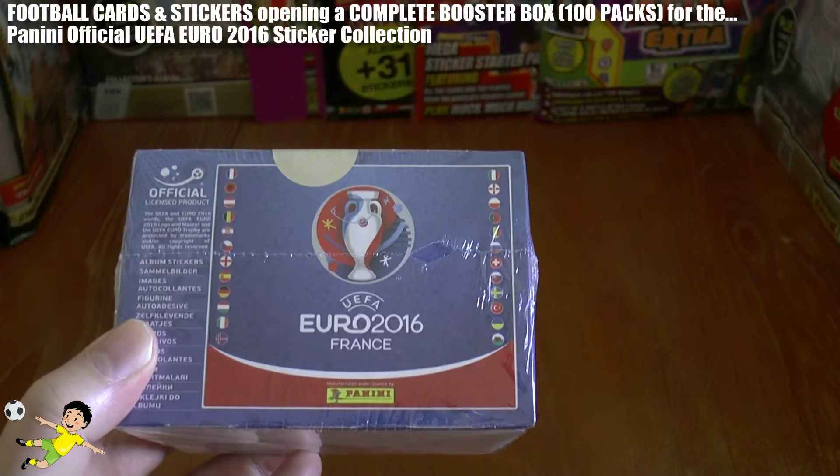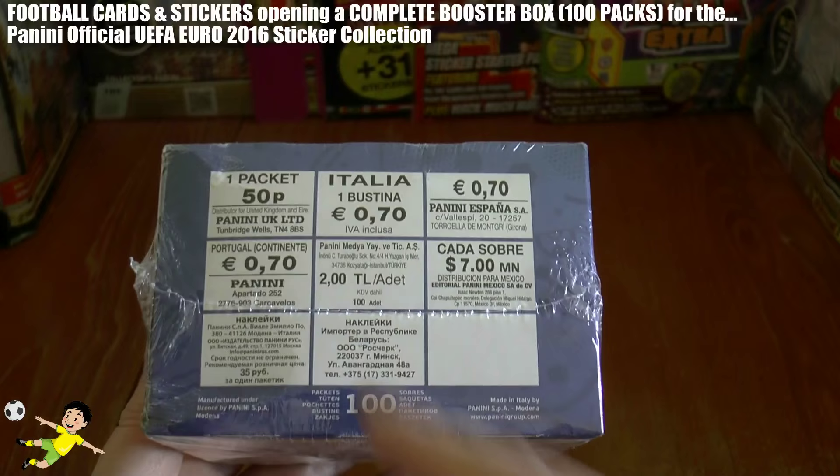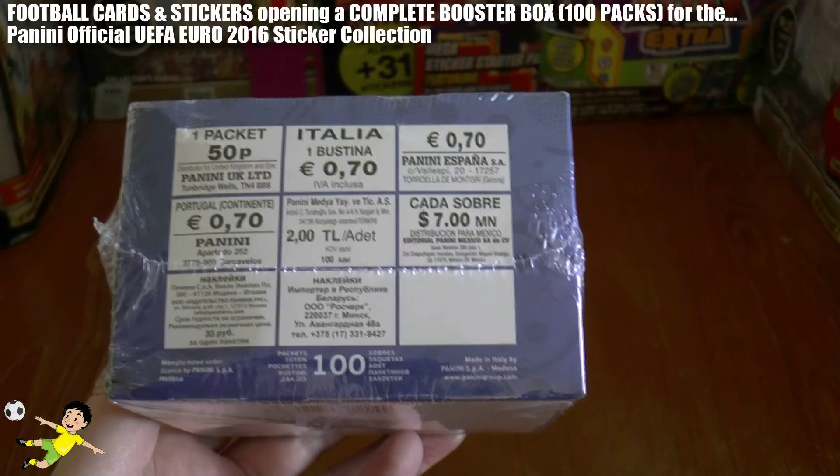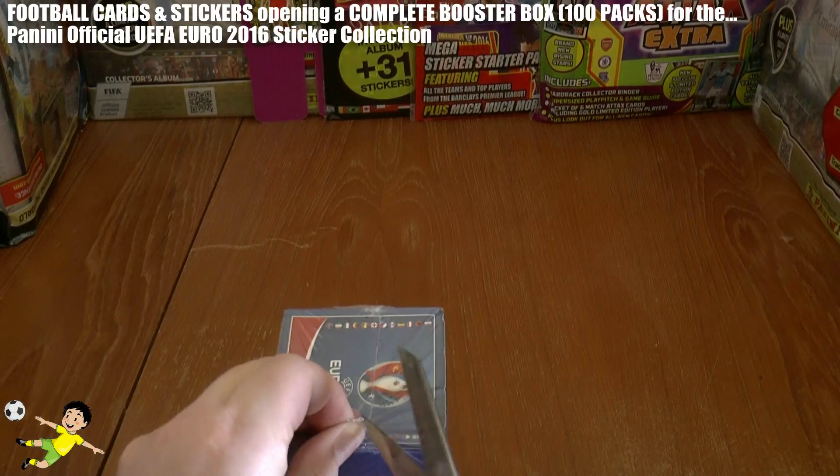Been going for many many years. As you see here we've got a sealed booster box of 100 packs — yes, 100 packs this time in the United Kingdom. They cost 50 pence per pack in all good news agents, and you can see some of the other prices from around the world. Really nice, with a standard design as we hope the packs will be.